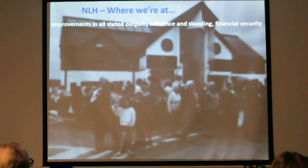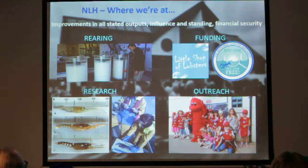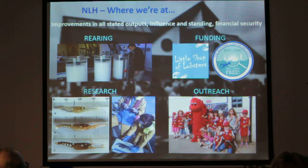We've seen huge improvements and a massive upward curve in all of our stated outputs, in our influence and standing as an organisation and also our financial security. That's massive increases in our outputs from rearing and our understanding of those processes, and big diversification of funding and revenue incomes.